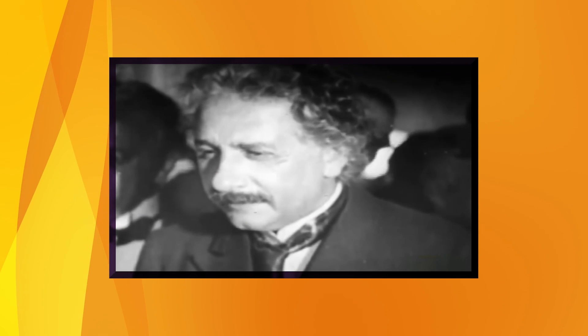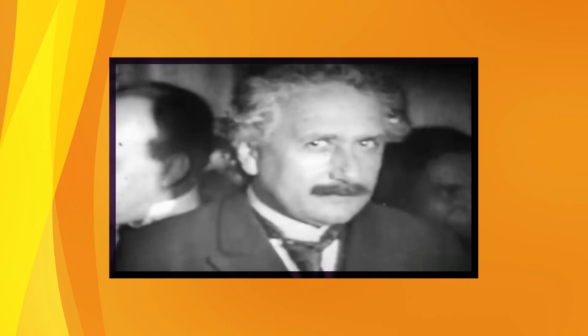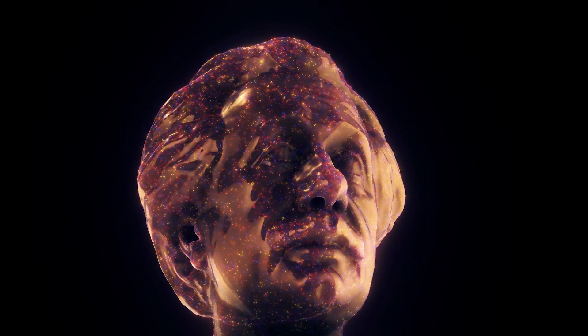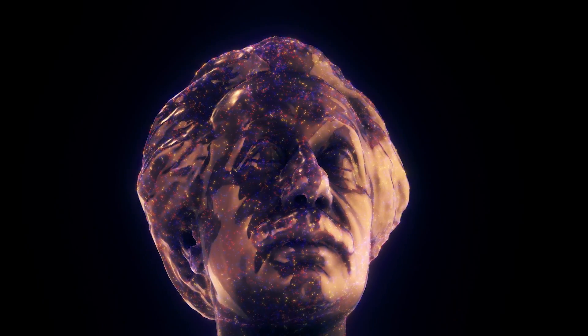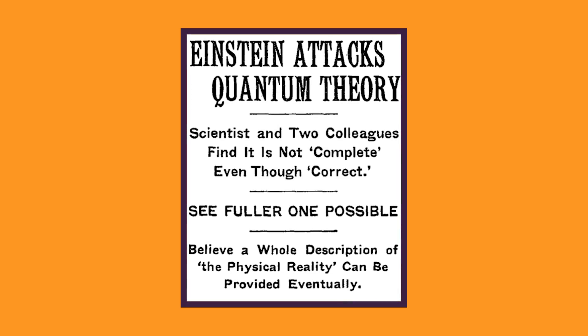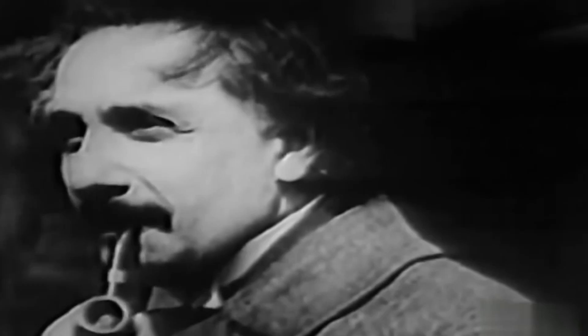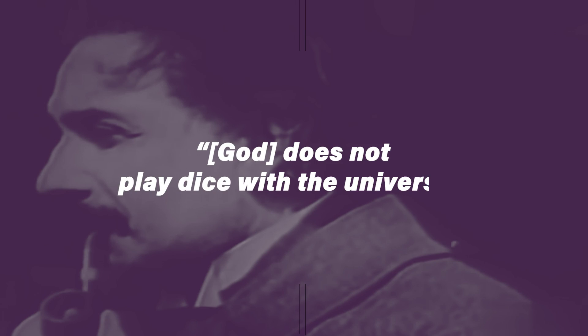Albert Einstein is one of the most prominent scientific minds of the modern era — he was even named Time Magazine's Man of the Century. Einstein is the man behind the theories of both special and general relativity, and his work remains as important today as it was during his lifetime. He also had some issues with quantum mechanics. His famous quote that 'God does not play dice with the universe' was not meant to say that quantum mechanics was nonsense, just that it was incomplete.